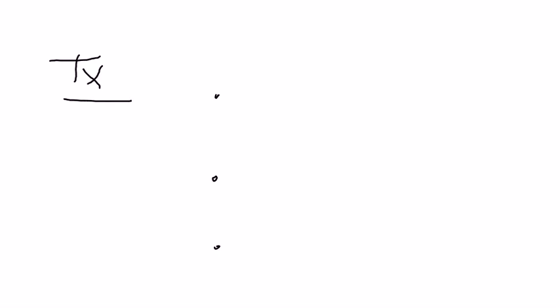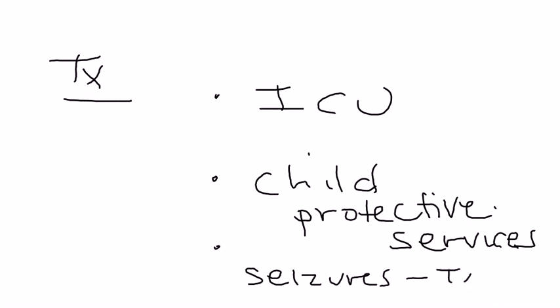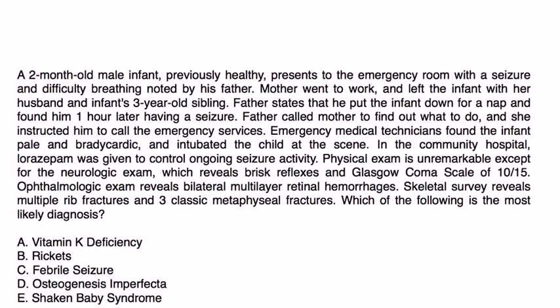Treatment is guided by what problems the baby is presenting with, but generally speaking it involves an ICU admission. Child protective services are contacted. If the patient is having seizures, that's treated; if there are broken bones, those are treated. The rest of the treatment is really guided specifically to the actual problems present.